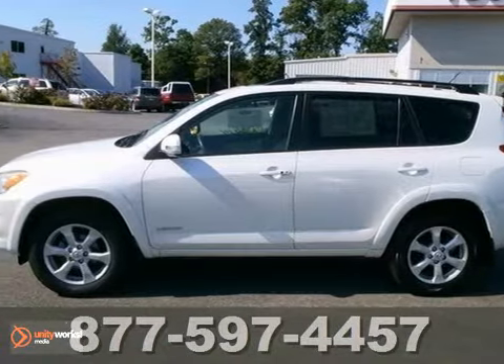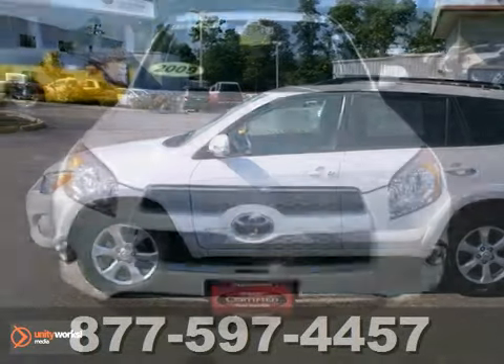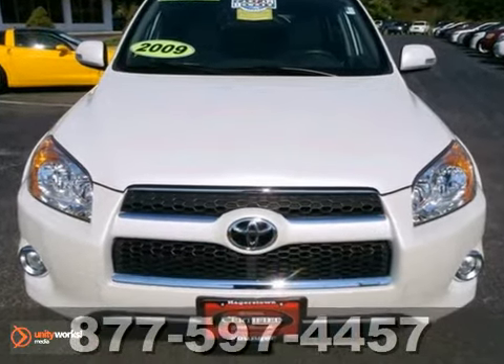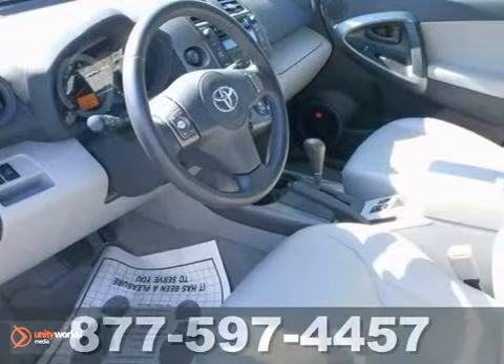It's a 2009 Toyota RAV4. Features include driveline traction control, four-wheel anti-lock brakes, rack and pinion steering, and a limited slip differential.